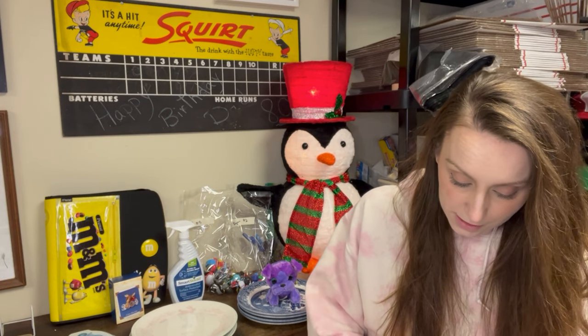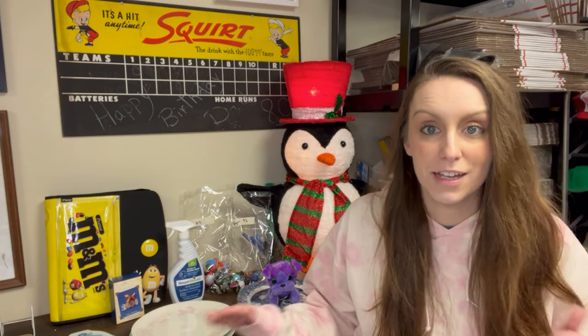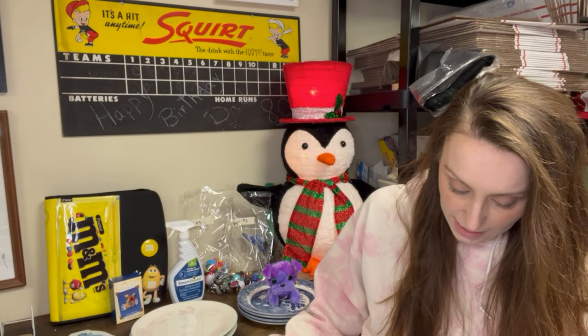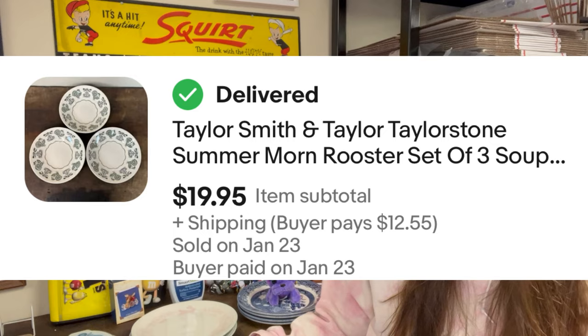Then we had a set of three Taylor Smith and Taylor, Taylor Stone Summer Morn Rooster soup salad bowls, sold for $19.95. I picked these up at the Goodwill — they weren't listed long at all, less than two weeks. I picked them up for $1.50, 50 cents a piece, and they sold for $19.95.